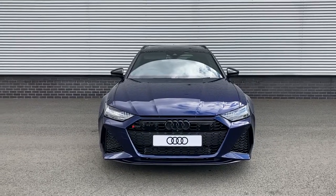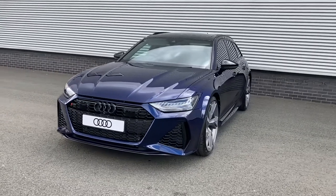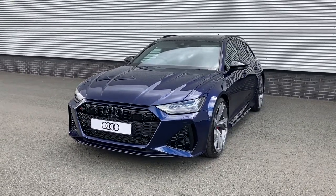Hello and welcome to Stoke Audi. My name's Ben and today I have the joy of showing you around this brand new Audi RS6 Avant, 4-spring 600 PS with the Tiptronic gearbox.